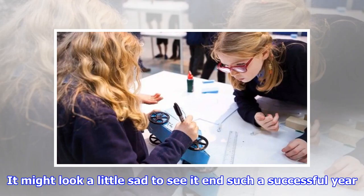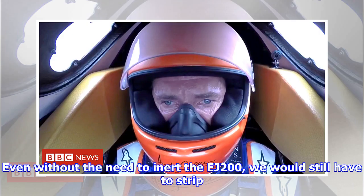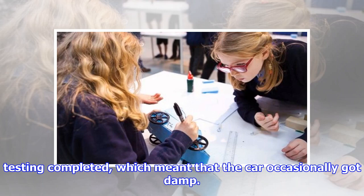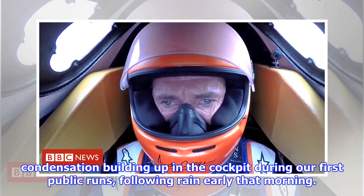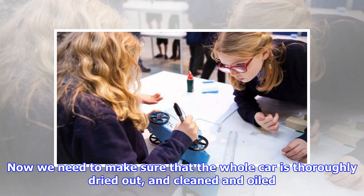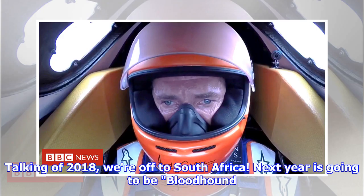It might look a little sad to see such a successful year end in pieces, but that is the life of a prototype racing car. Even without the need to inert the EJ200, we would still have to strip the car down to clean and protect all the metal components from corrosion. At Newquay we were out in all weathers to get the testing completed, which meant the car occasionally got damp. The first time we took the car to 200 mph, I had a misted-up windscreen and helmet visor. We now need to make sure the whole car is thoroughly dried out, cleaned, and lubricated where necessary, ready to reassemble for more adventures in 2018.